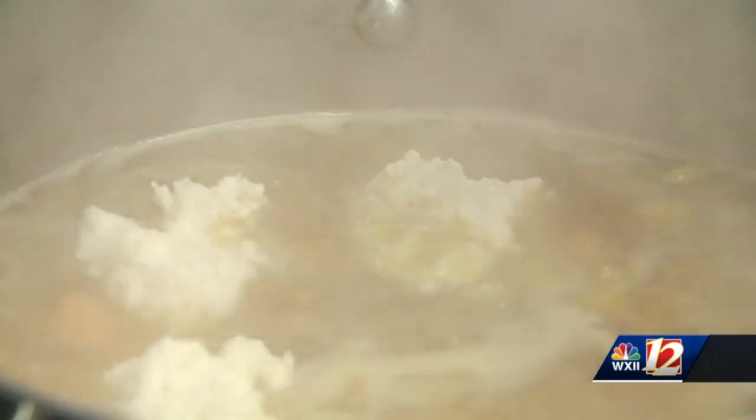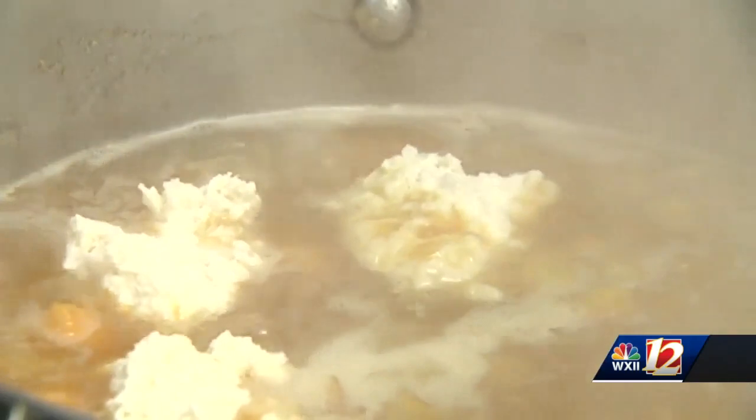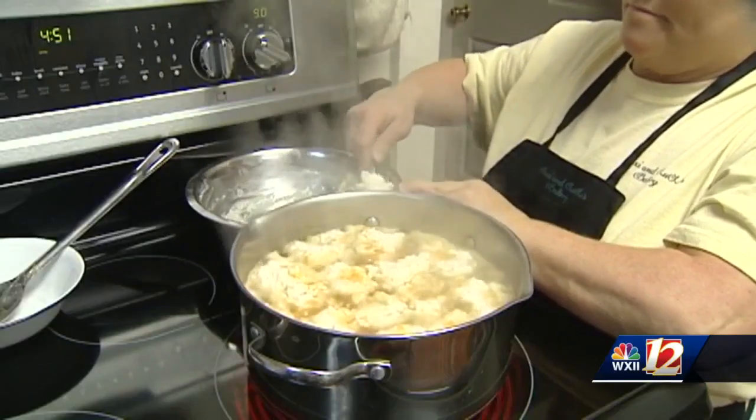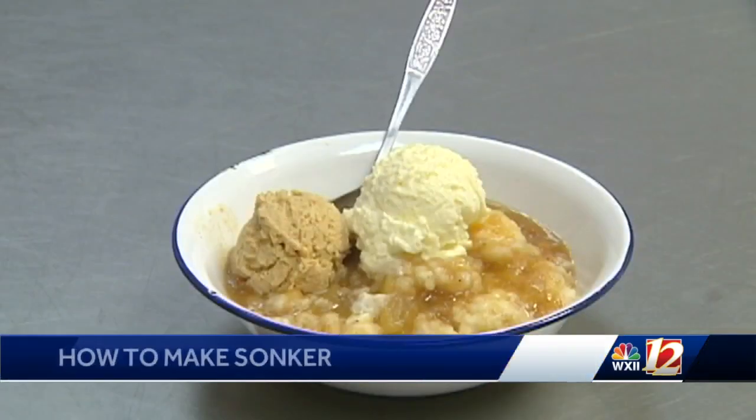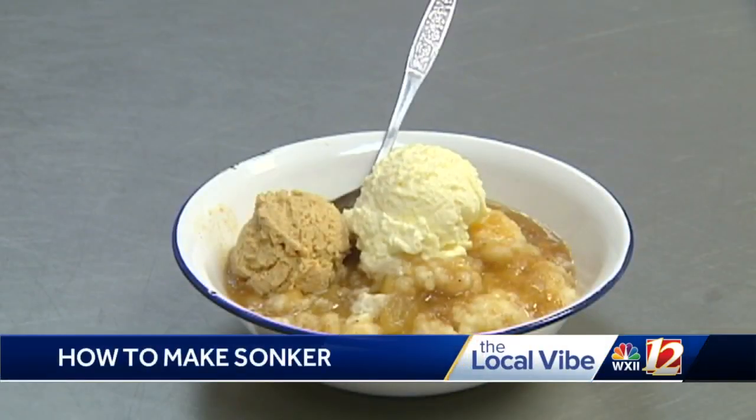Good morning. So tell us, what are all of those ingredients that we need to make good old Sonker? Well, good old Sonker is a local treat. Essentially, it's a cobbler, but we don't call it cobbler — we call it Sonker. It's native to Surry County. Basically, we use different fruits, sometimes sweet potato, and with that we bake it in a cast iron skillet.